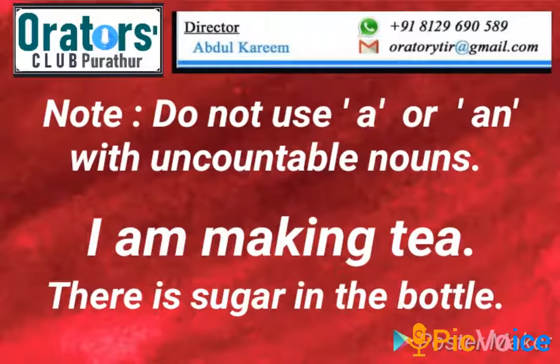Do not use A or An with uncountable nouns. For example: I am making tea. There is sugar in the bottle.